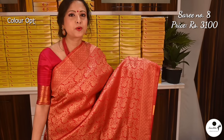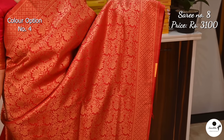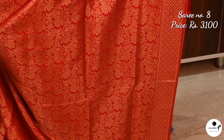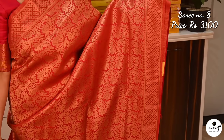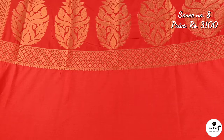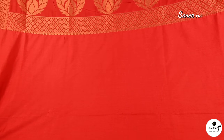A gorgeous khadi brocade Banarasi saree in red and gold. This saree is very ideal for attending wedding parties. Attracting pallu in bright red color with gold zari combination. Running blouse base available in different colors.